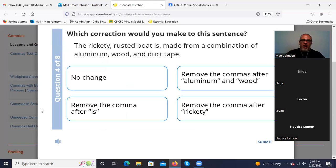'The rickety, rusted boat is, made from a combination of aluminum, wood, and duct tape.' 'The rickety rusted boat' — two adjectives. Can we switch this around? 'The rusted rickety boat' — that makes sense. Can we use 'and'? 'The rickety and rusted boat' — yes. That comma is correct. But 'is, made from' — the comma there after 'is' is incorrect. No reason to separate that. Those final commas are separating items in a list. So remove the comma after 'is.'